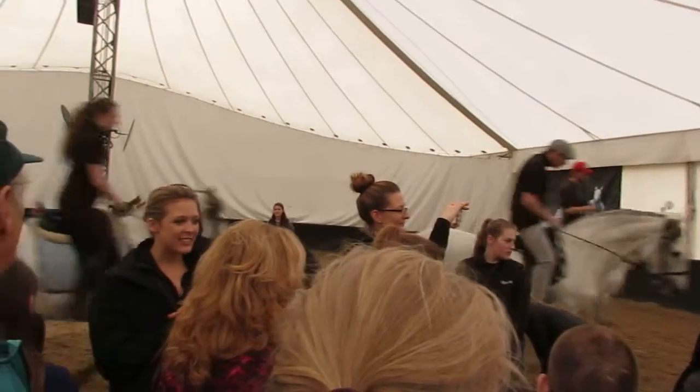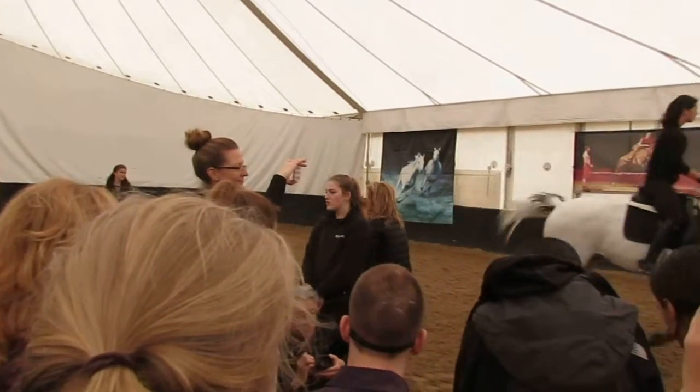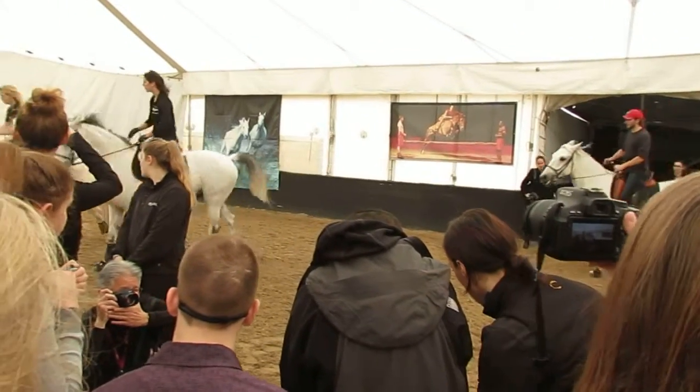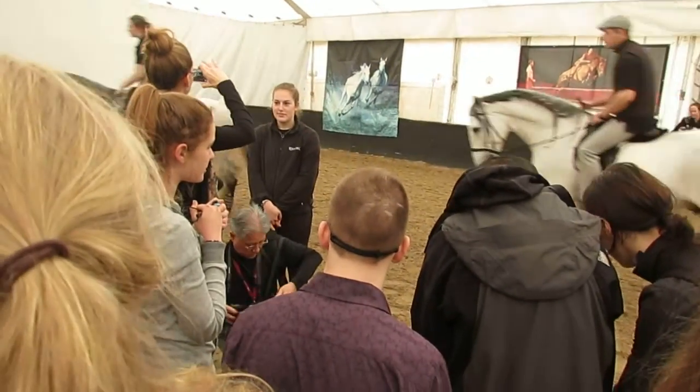And now we're back to trot. Can you guys hear their tails swishing? They're happy. They're excited to be out. They love being out here.